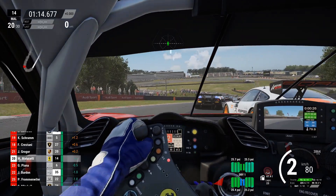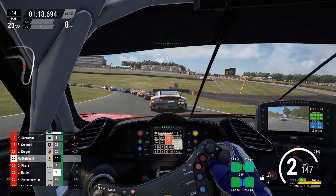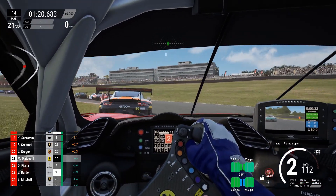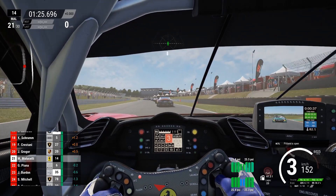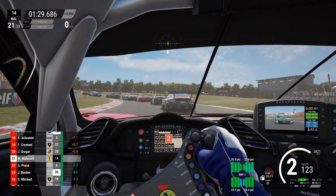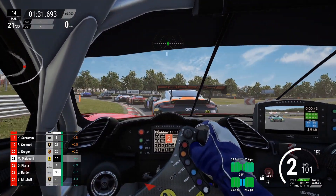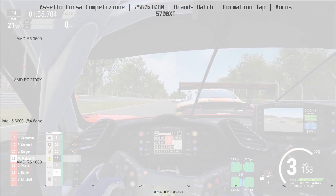Let's kick things off with ACC, or Assetto Corsa Competizione. In this game I lowered the resolution to 2560x1080 and most of the settings are at epic. For benchmarking I measured performance running a formation lap around Brands Hatch three times, and the results are the average of those three runs.